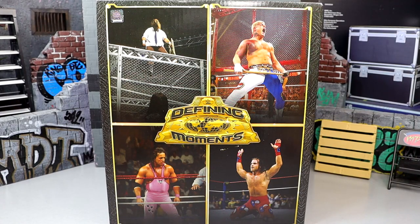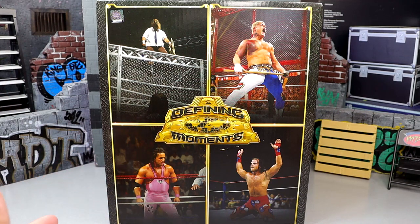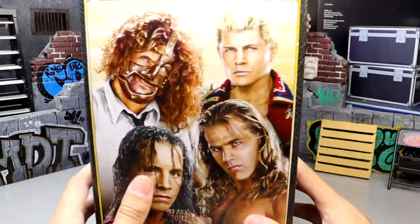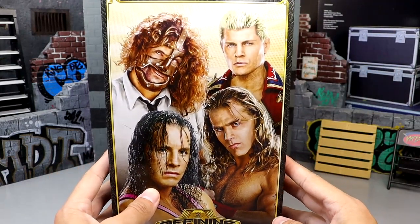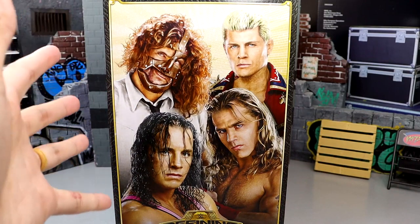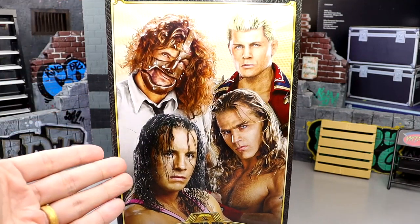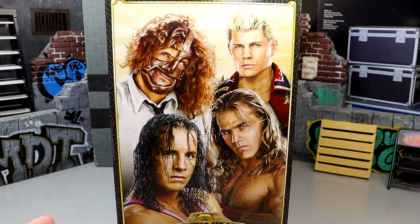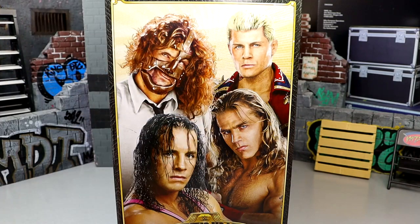We're getting this big box set with four different figures: Mankind, Cody Rhodes, Bret 'The Hitman' Hart, and Shawn Michaels. You can see the classic Defining Moments logo on the box. This video covers all four reviews in one, but individual reviews are also available. Mattel confirmed that the next four-pack is already in development, and I'm intrigued to see who they choose.